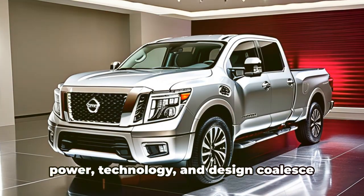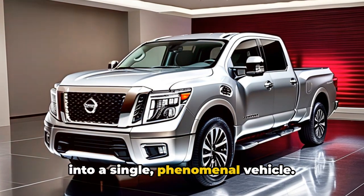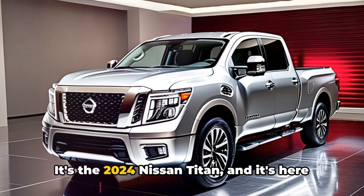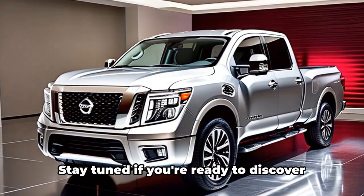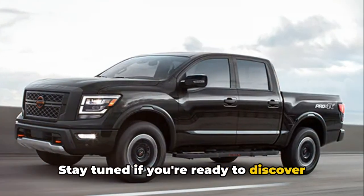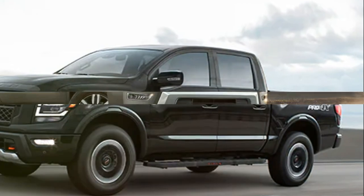It's a testament to what happens when power, technology, and design coalesce into a single, phenomenal vehicle. It's the 2024 Nissan Titan, and it's here to redefine what you thought you knew about pickups. Stay tuned if you're ready to discover the details that make the 2024 Nissan Titan a game-changer.